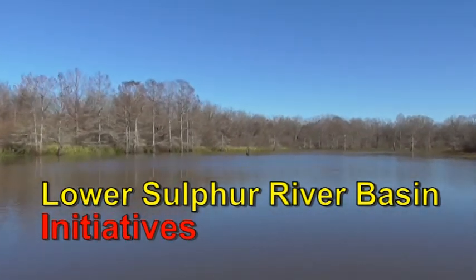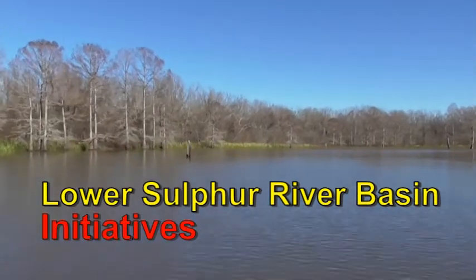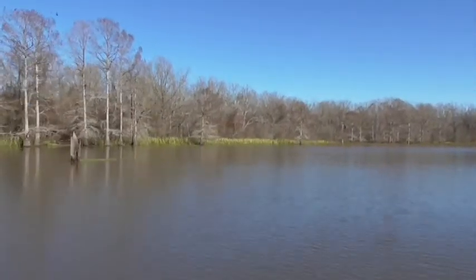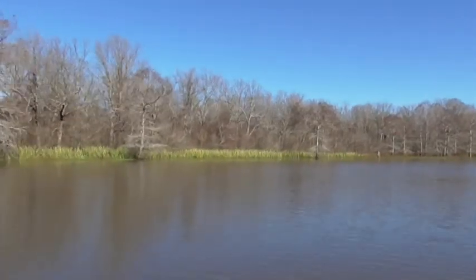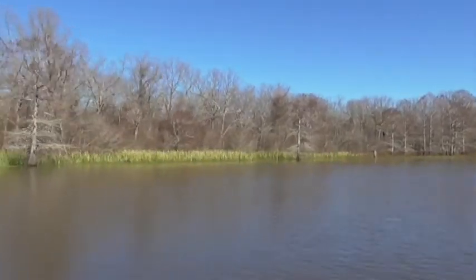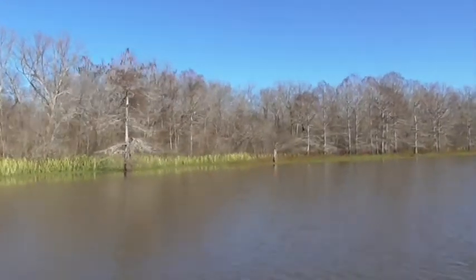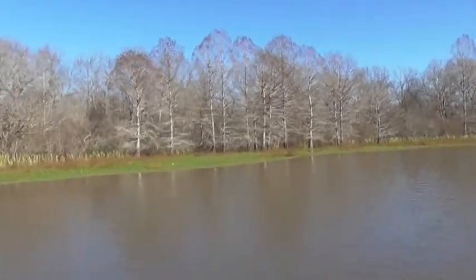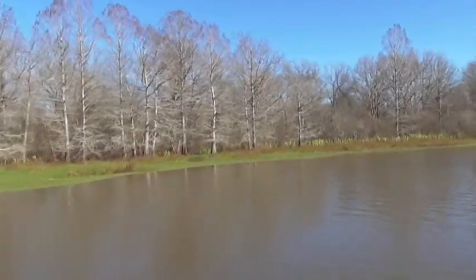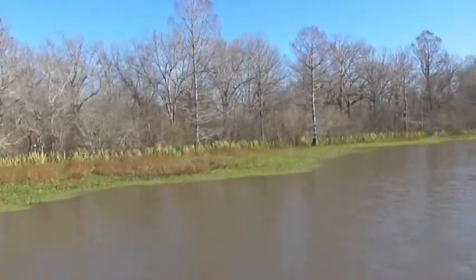The Lower Sulphur River Basin has several initiatives to address. These include the decline of habitat within the Sulphur River Wildlife Management Area, riverbank erosion along the Lower Sulphur River, and log jams forming on the Red River near the confluence of the Sulphur River with the Red River. We will highlight examples of these three and show that there are needs to be addressed.